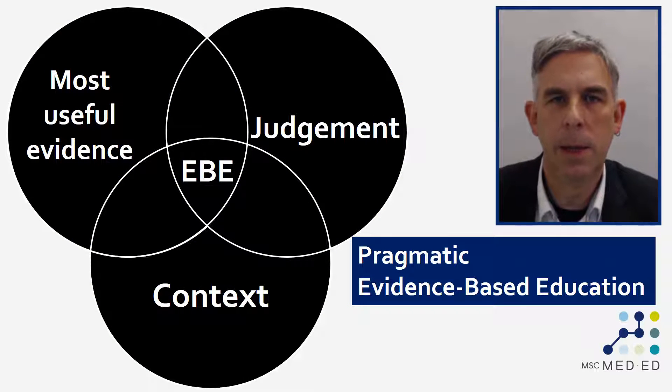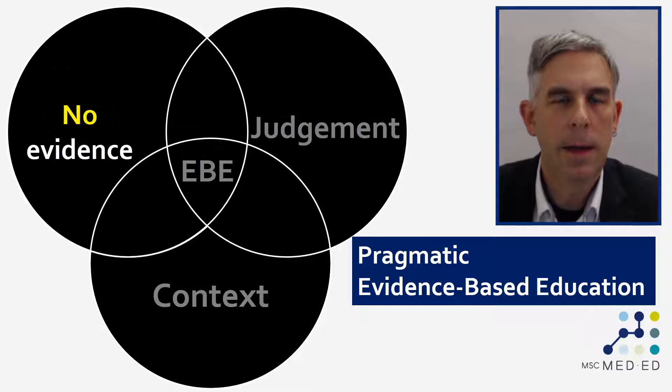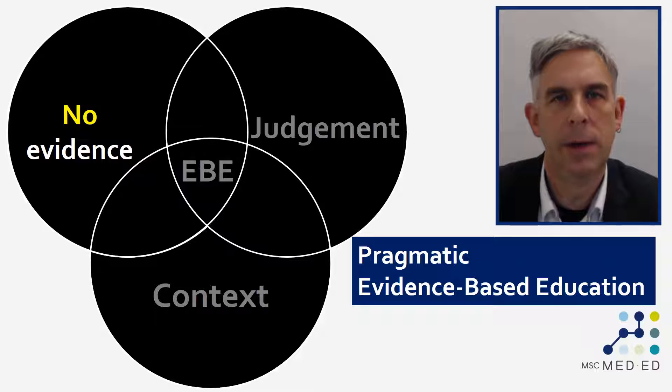As always in these videos we're going to be using as a framework our model of pragmatic evidence-based education, where we take the most useful research evidence, apply our judgment about where, when, and how we might use that evidence, and the context in which we might use it. The things we're going to be talking about in this video are things for which there is an abundance of research evidence, but the conclusions from that evidence are very clear: they don't work in the way that they're supposed to.